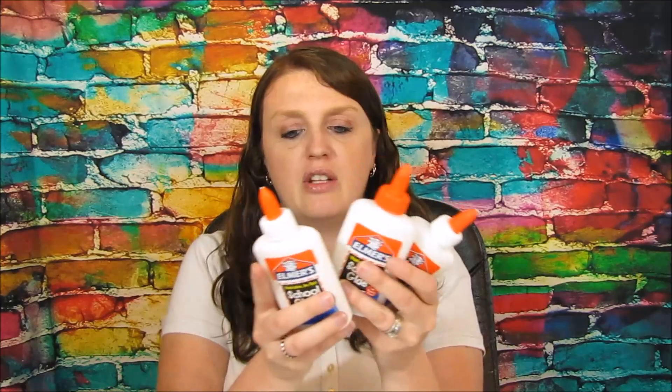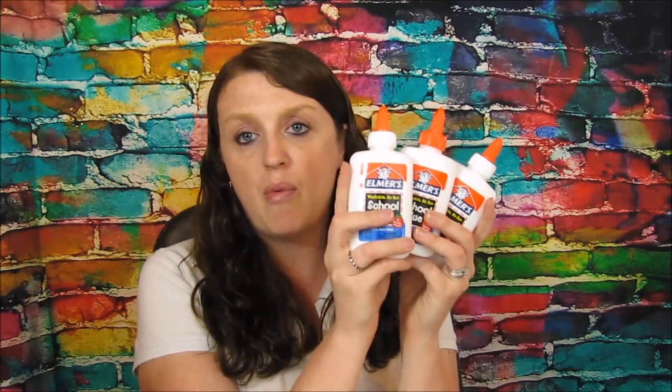I bought the Elmer's glue — these were 50 cents a piece. I had a $1 off of three coupon, so if you buy three, you get them for 50 cents total, which is a great deal for Elmer's glue. I ended up getting nine of these and I'm donating them all to a school in my area.